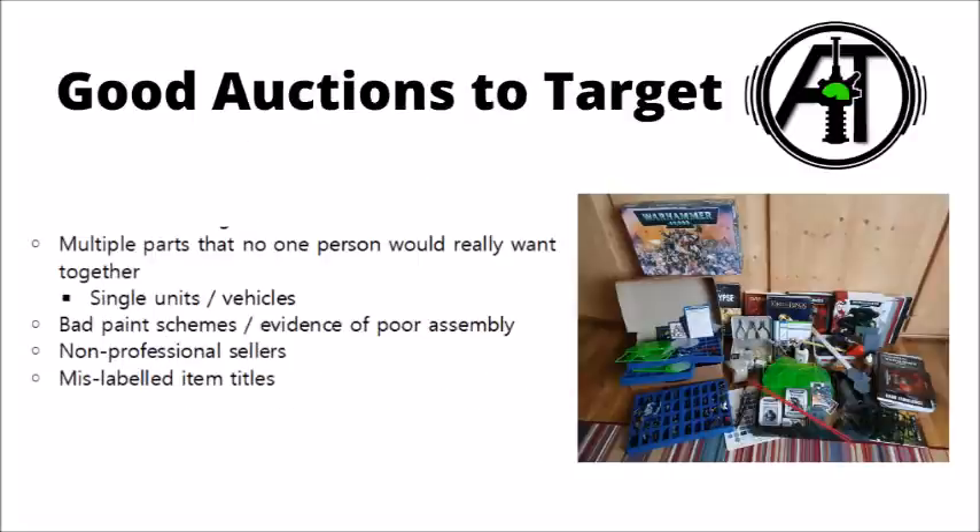I do feel that auctions will generally get you better value on the whole. In terms of what makes a good auction to target, I'd generally go for ones that have multiple parts that no one person would really want together, and then be prepared to sell some of the other models in it to get the best deal. A prime example would be this one on the right — I just found this one based on my 'Warhammer Army' search in the UK. It's basically got a ton of random miniatures in that tray on the left, a whole ton of hobby supplies, some of which will be useful, a lot of which won't. A good sign that the seller has priced it low is when you see a fair few bids on the same item, indicating they just priced it very low to get rid of it.